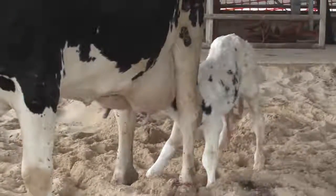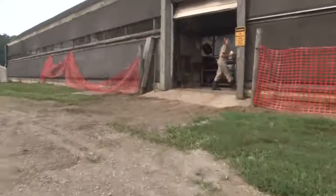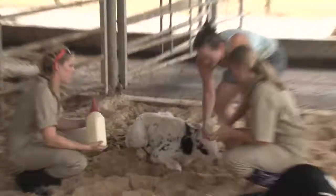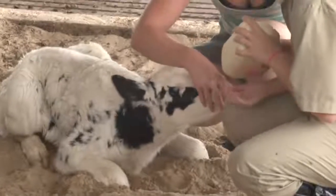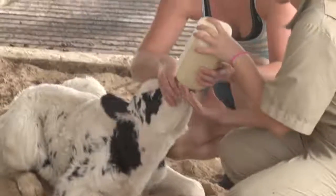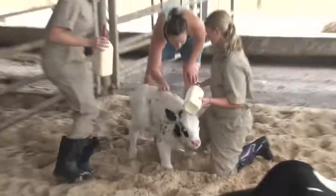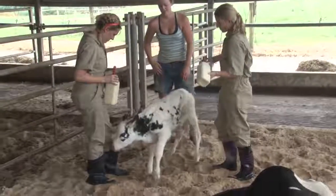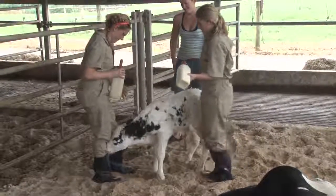At the New Bolton Center, this calf gets a lucky break. These students are part of a three-day seminar taken before starting their first year at Penn Vet. They ensure the calf gets enough nutrients for a newborn to stay healthy.